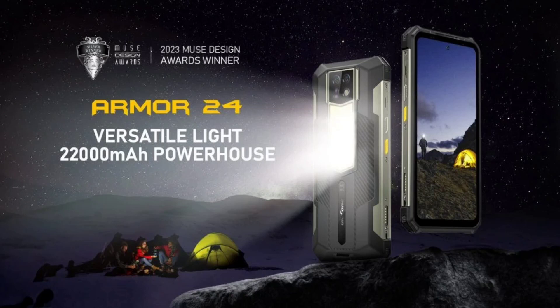The 22,000 mAh battery of the Ulefone Armor 24 is as big as it can get, and it is speedily replenished via 66W charging. The battery offers up to 7 days of power and can also operate as a power bank, delivering 10W charging to other devices.